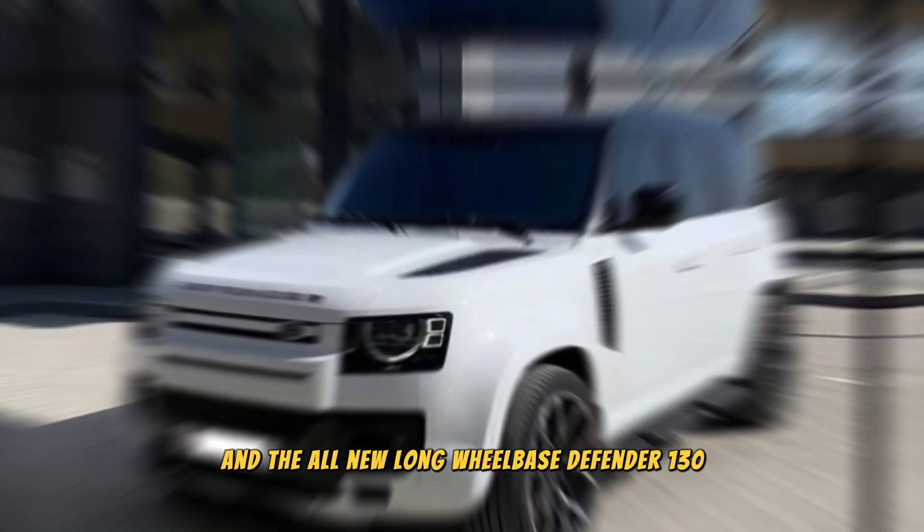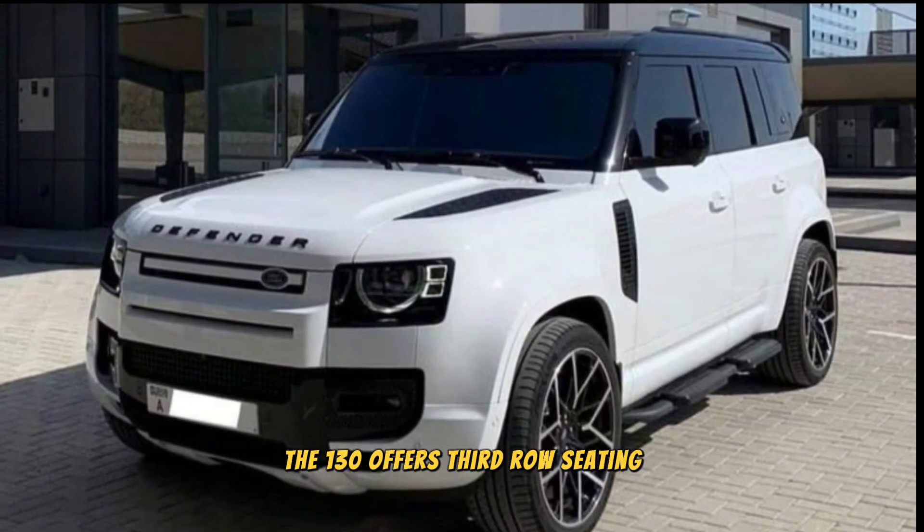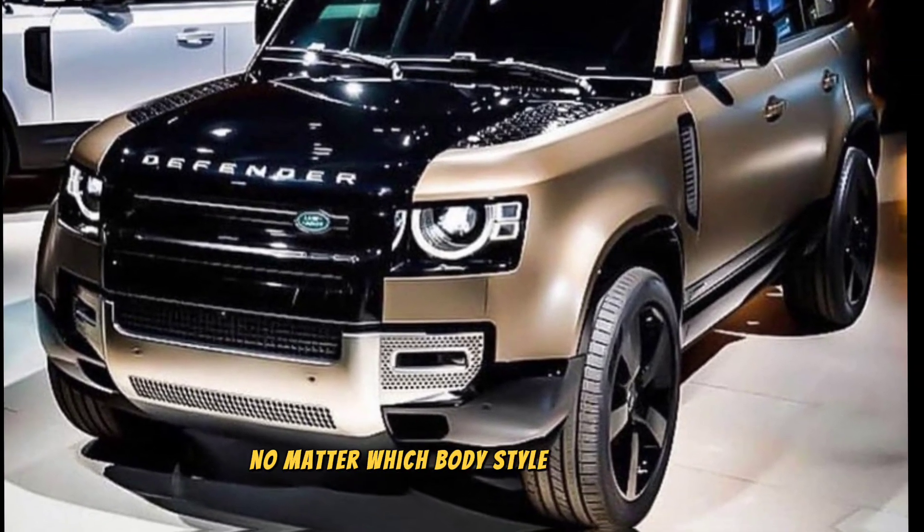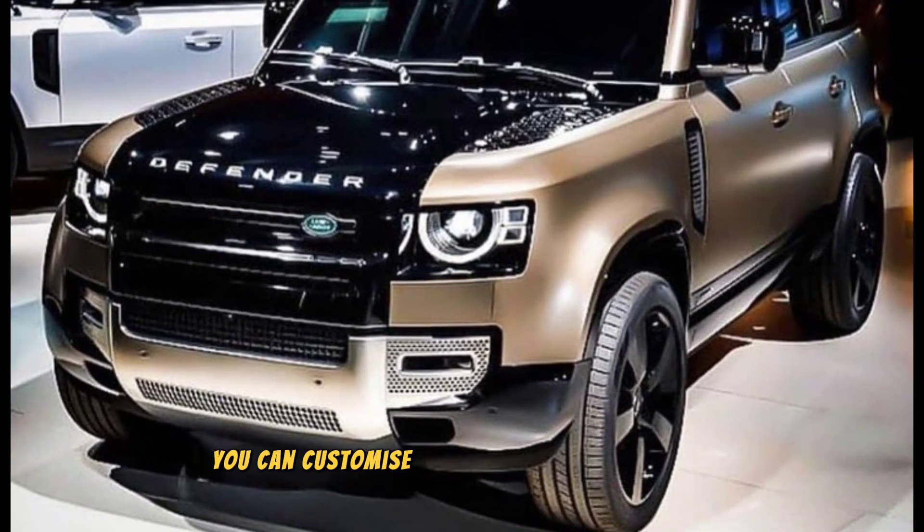There are three body styles to choose from: the short wheelbase Defender 90, the midsize Defender 110, and the all-new long wheelbase Defender 130. The 130 offers third-row seating and even more cargo space, making it perfect for families or anyone who needs to haul a lot of gear.